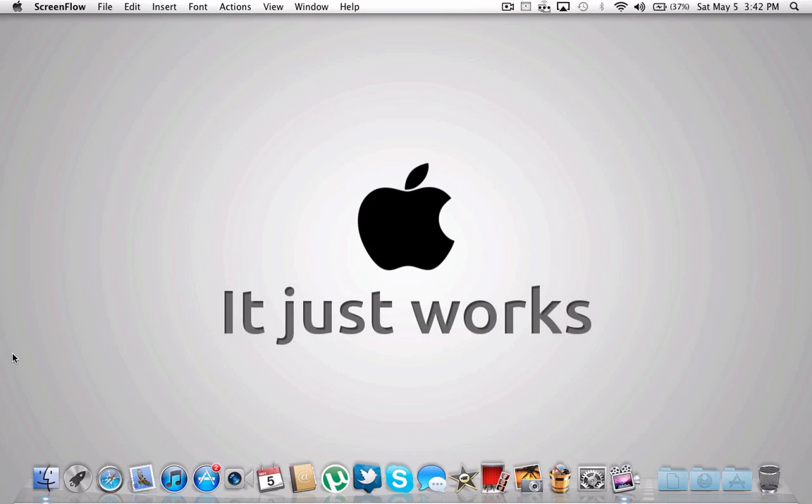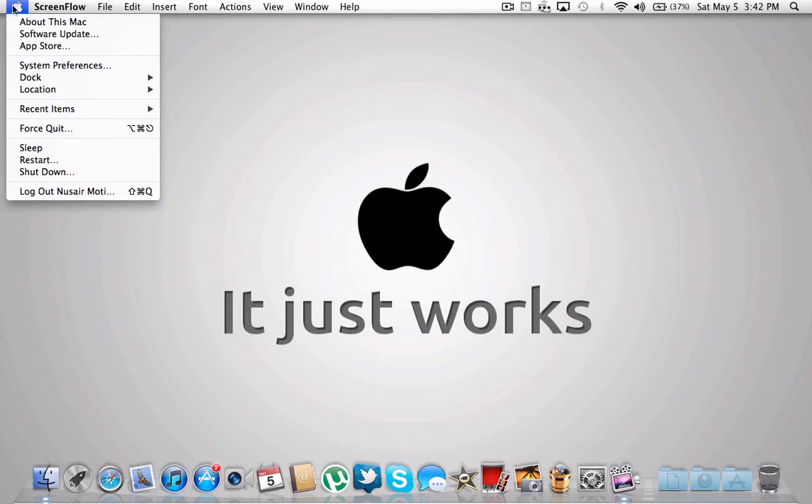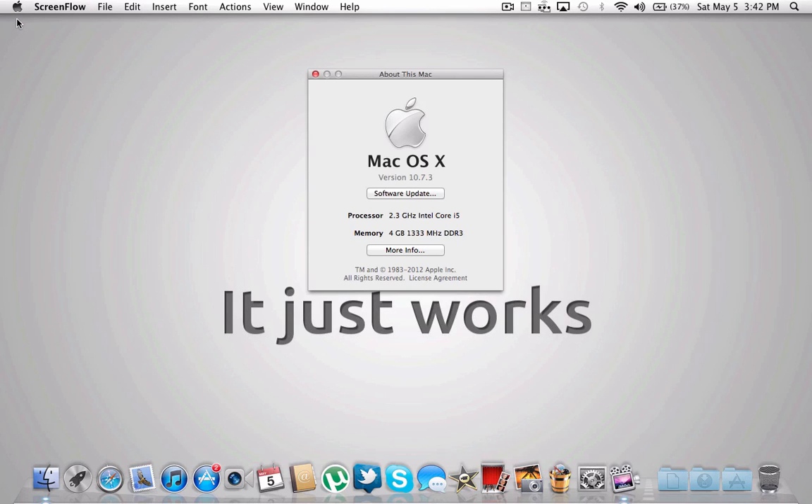What's going on guys, Nush Rules here with a stress test for the 13-inch early 2011 MacBook Pro. The specs: it's the 2.3 GHz Intel Core i5, the baseline version. The late 2011 versions currently being sold come with a 2.4 GHz — so 0.1 GHz more — and a 500 GB hard drive for the same price. It wouldn't be much faster, but it would make a bit of a difference.